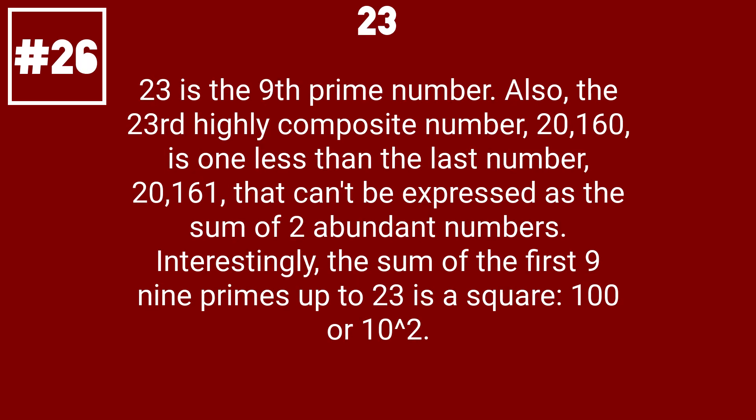23 is the 9th prime number. Also, the 23rd highly composite number, 20,160, is one less than the last number, 20,161, that can't be expressed as the sum of two abundant numbers. Interestingly, the sum of the first 9 primes up to 23 is a square: 100 or 10 squared.